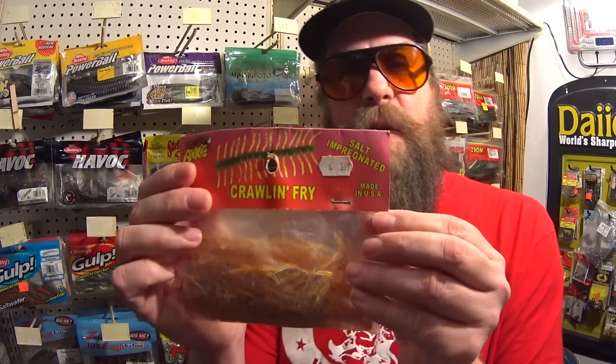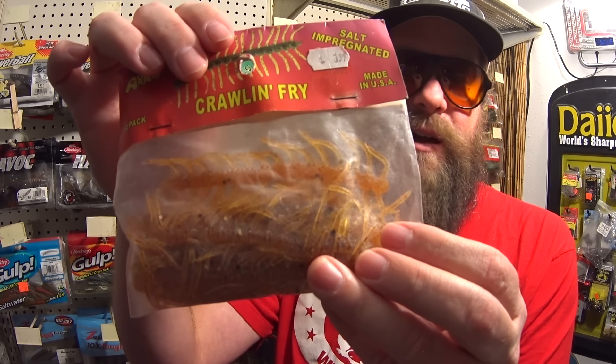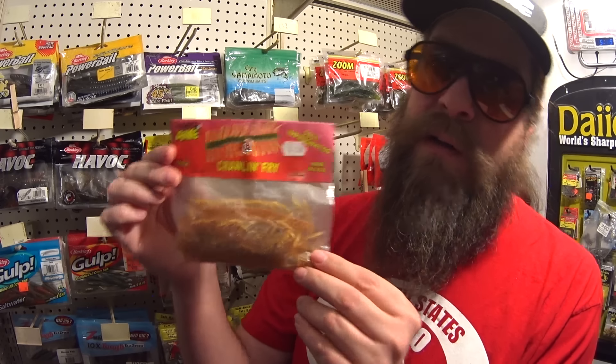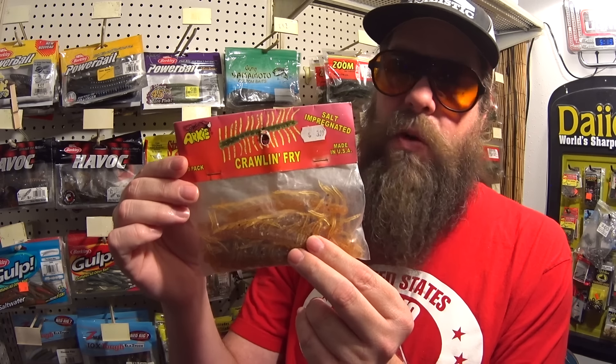The next one is an Archie Crawlin Frye, made in the USA. It looks like a five-inch centipede. It says the Crawlin Frye is loaded with salt and has the same tantalizing legs as its two cousins, the Crawlin Grub and Salty Crawlin Lizard — other branded items from Archie. I don't think I've ever caught a bass on a lure like this, like a giant centipede. Someone once sent me a scissor comb lure and I couldn't get a bite — this is similar to that. Maybe we can get one on the Crawlin Frye.